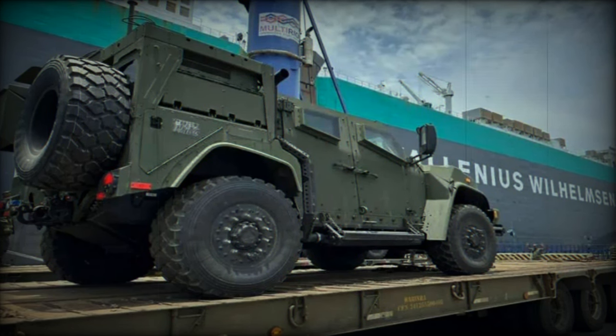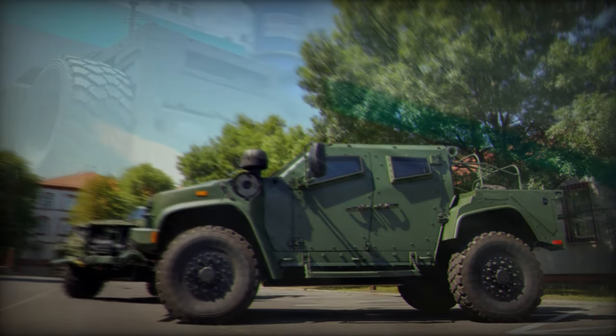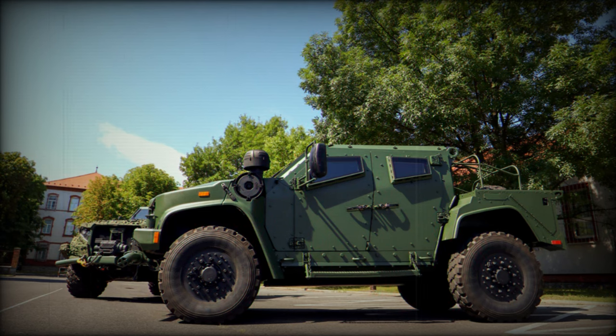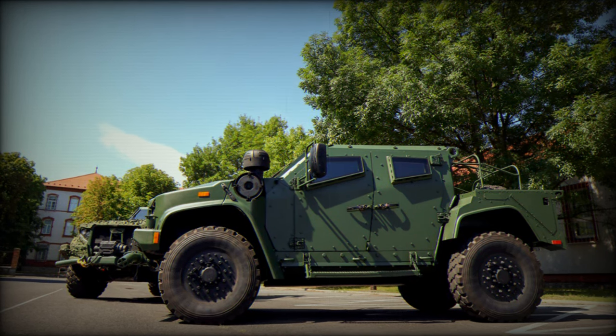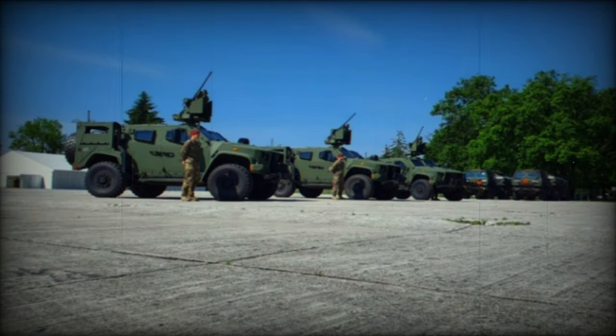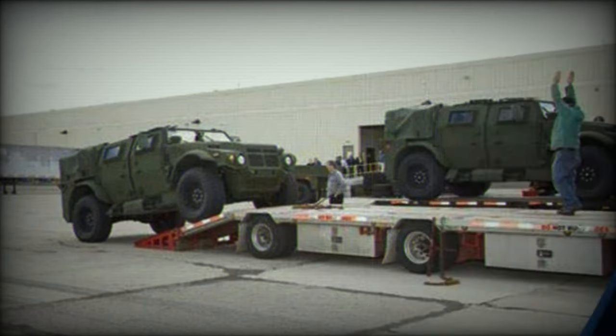These armored vehicles, now sporting the same paint scheme as the first batch received earlier this year, are intended for use in law enforcement operations, GLO, peacekeeping missions, humanitarian aid, and civil defense support. The Brazilian Navy's Marine Corps plans to integrate these vehicles into their Armored Vehicle Battalion, enhancing their operational readiness.